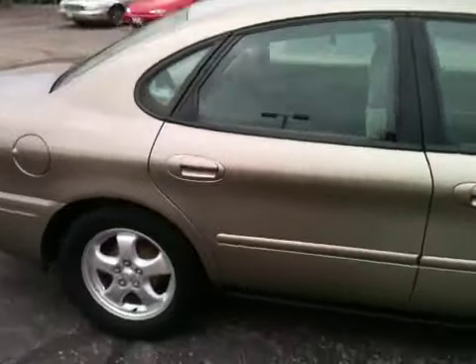That's engine, transmission, air-conditioning, electrical, brakes, battery, steering, exhaust. Best warranty in town on a car under $10,000.